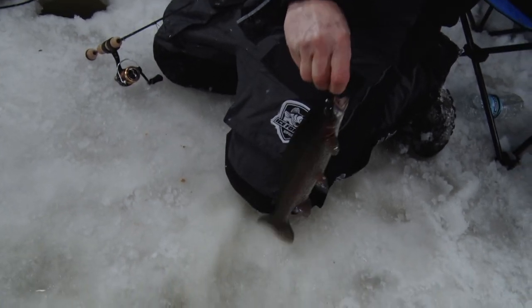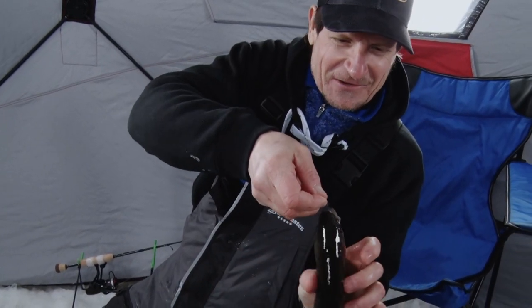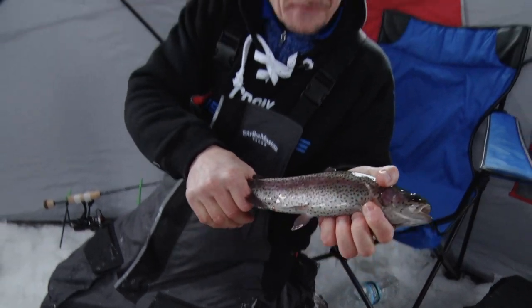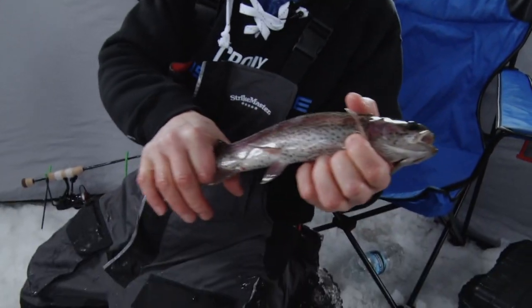Another nice one. We're getting some nice trout today, Blake. This is fun catching these. It's another decent one. They fight great. They come right in and they're aggressive. They smack the bait once they commit to it. Very cool. First time I've ever fished for trout in the wintertime. Having an awesome time.